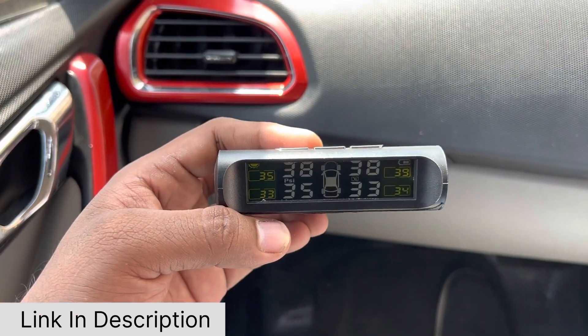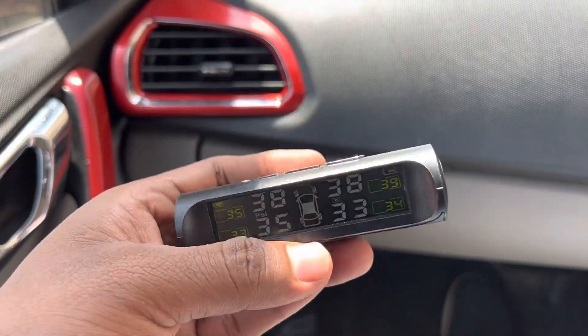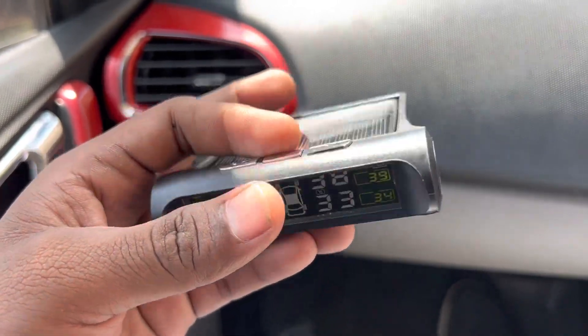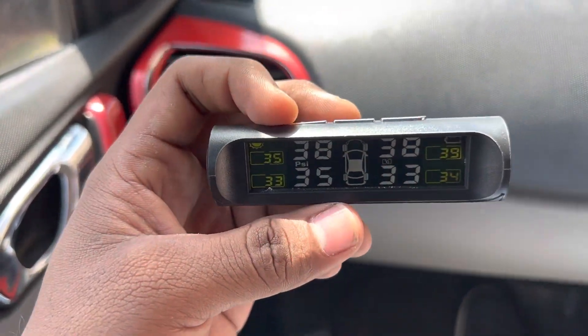Setting up your TPMS — the tire pressure monitoring system. The engine is clear here. I can see what the pressure is on the tires. The engine is charging. I can see how much the engine load is. I can see the engine on the side, I can see the engine on the tire.